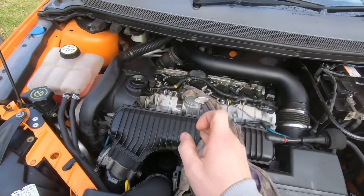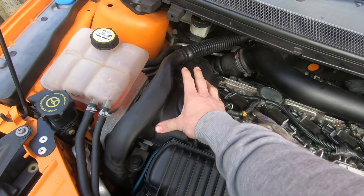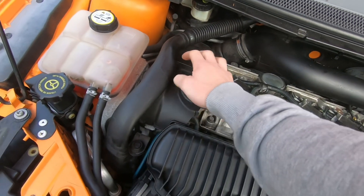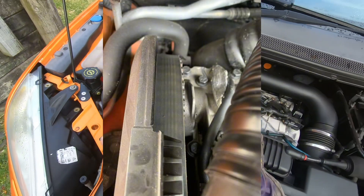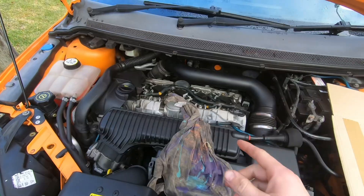We've got the PCV hose issue, and under this timing cover is my cam belt — I'll show you a photo of that. That definitely needs doing. There's a lot of work that needs doing under here.